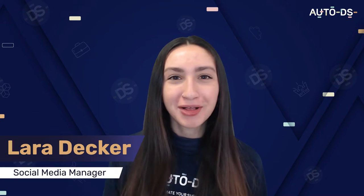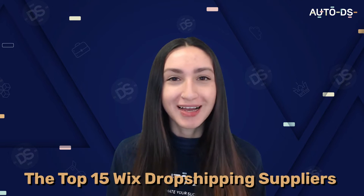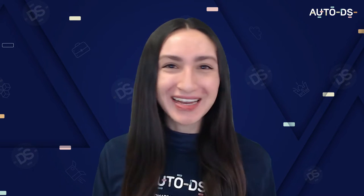The e-commerce industry has been continuously growing and it shows no signs of stopping or slowing down. Hey everyone, I'm Lara and welcome back to our YouTube channel where we discuss everything dropshipping related. In today's video we're going to go through the top 15 Wix dropshipping suppliers for your e-commerce store. So buckle up and let's get straight into this video.